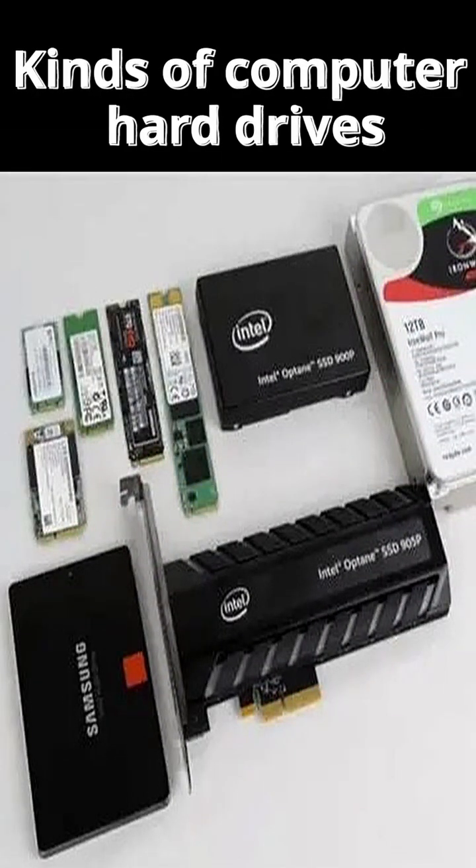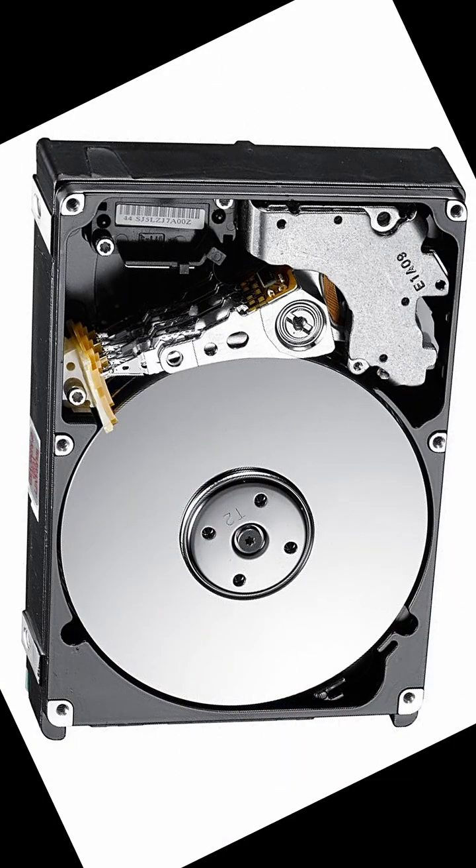There are several different kinds of computer hard drives. Number one: HDD, hard disk drive. Use case: mass storage, backups, budget desktops, laptops.